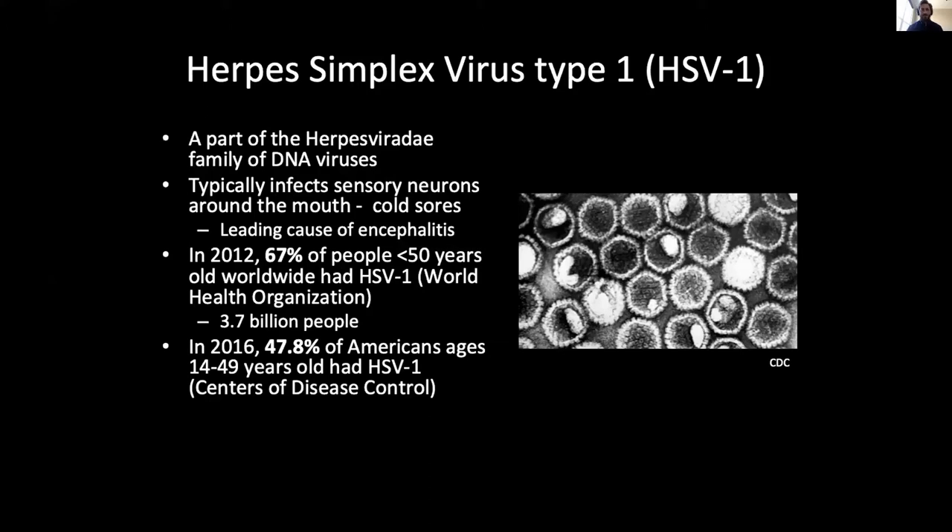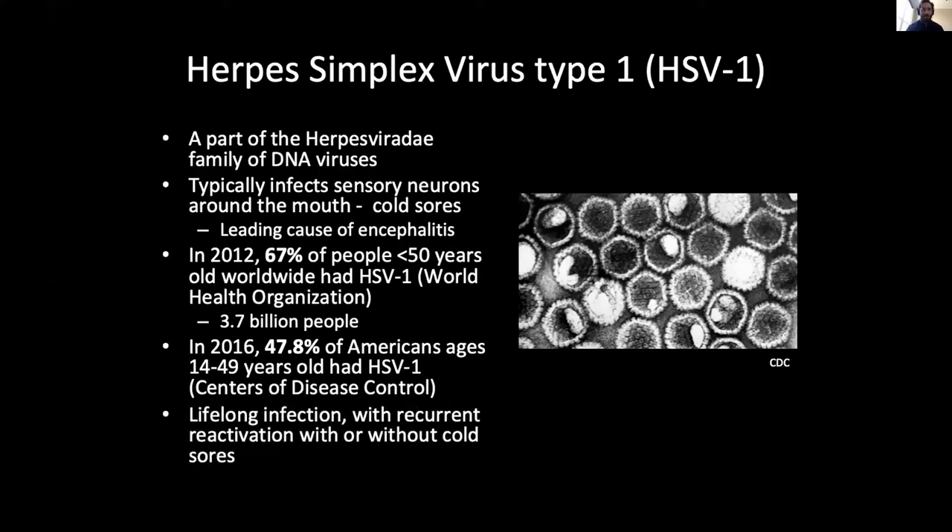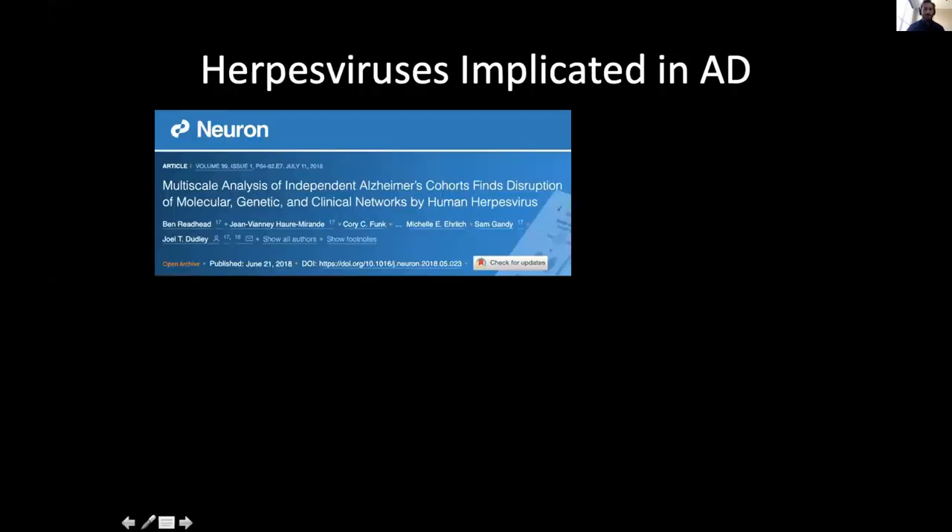In 2016, it was estimated that almost 50% of young Americans were infected with the virus. HSV-1 is characterized by a lifelong infection with recurrent reactivation with or without cold sores. A recent meta-analysis concluded that those with HSV-1 were 2.5 times more likely to develop Alzheimer's disease than those without HSV-1.